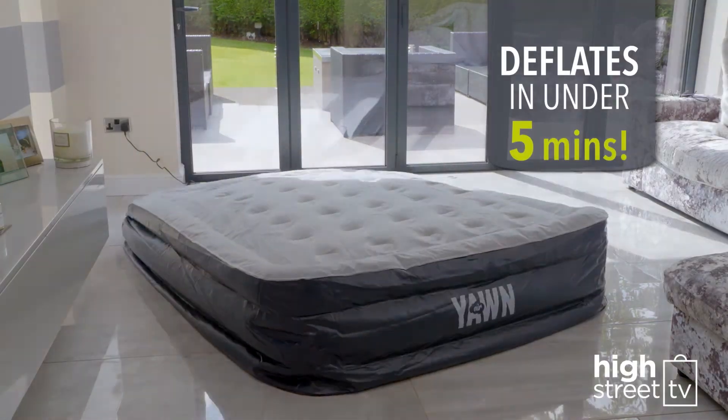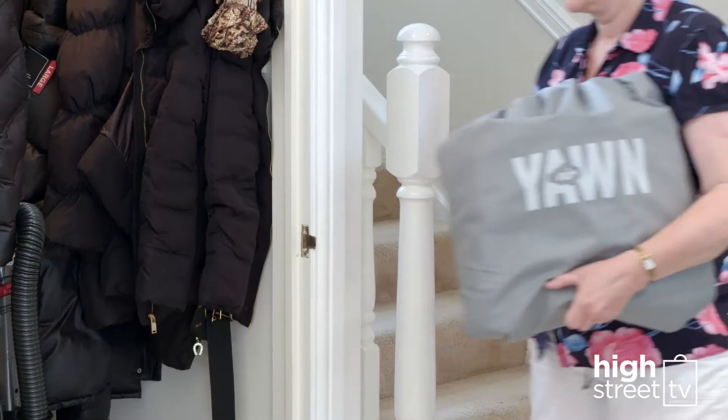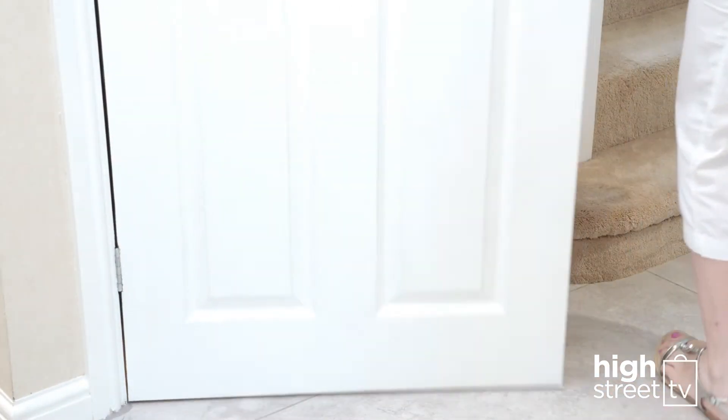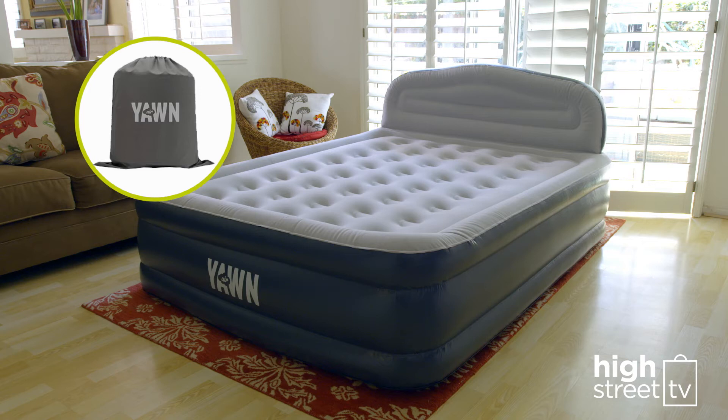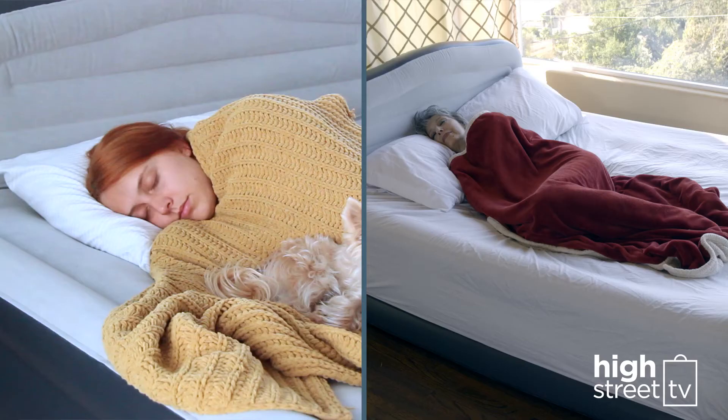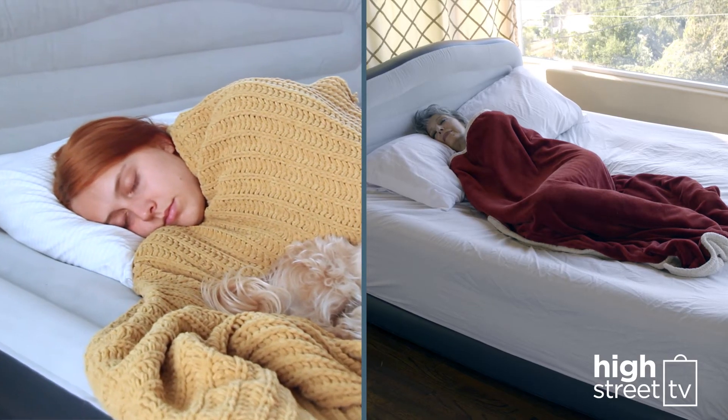And when your guests have gone, it deflates in under 5 minutes. All you have to do is pack it away in the small compact bag for easy storage. The incredible Yorn Air is like an extra bedroom in a bag. You can even take it with you when staying at your friends' or family's for the weekend.